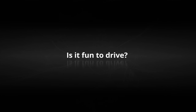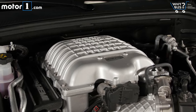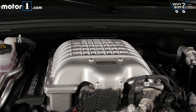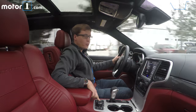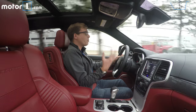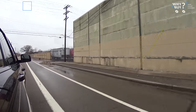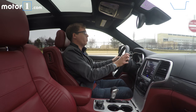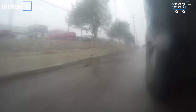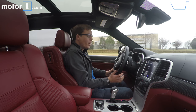Is it fun to drive? Well, it sure is fast. This has 707 horsepower from the same supercharged 6.2-litre V8 you'll find in a Challenger and Charger. It comes with 645 pound-feet of torque, and if you push the launch control button, you'll get to 60 in three and a half seconds. That's quicker than the Audi RS5 sports coupe, and that's from a vehicle that weighs more than 5,300 pounds. Having all-wheel drive means that you can really put the power down anytime, anywhere, and it will have grip.